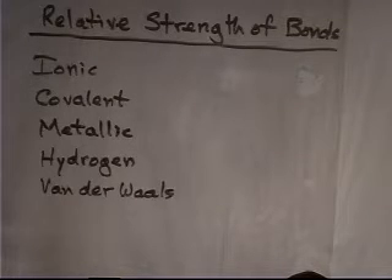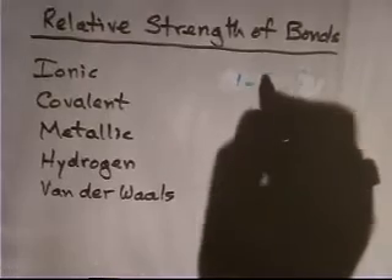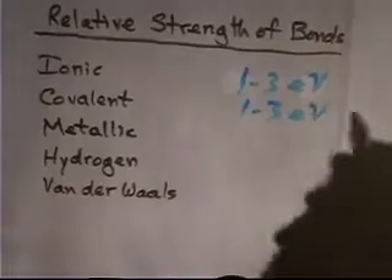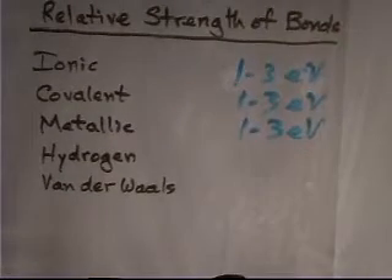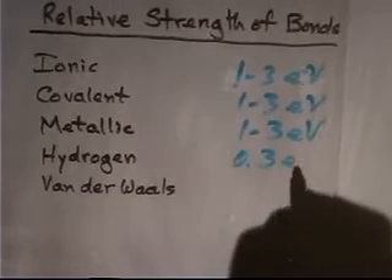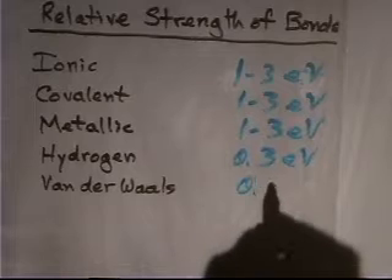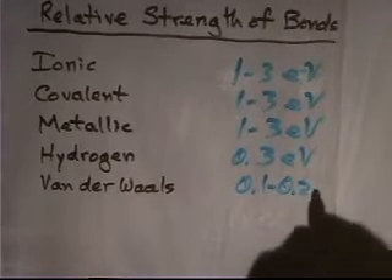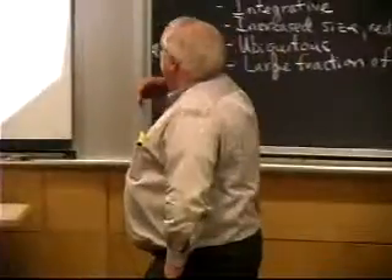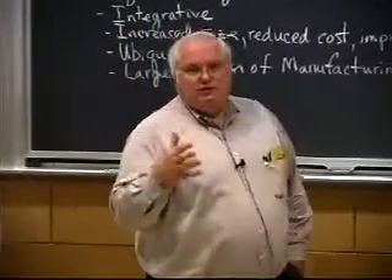In terms of the relative strength or energy of these bonds — I use electron volts because it gives nice small numbers. A typical ionic bond is 1 to 3 eV. A covalent bond is also on the order of 1 to 3 eV. A metallic bond, depending on the metal, is also in the range of 1 to 3 eV. A hydrogen bond is typically on the order of one-third of an electron volt. A van der Waals bond is on the order of 0.1 to 0.2 eV. So there's about an order of magnitude variation in the strength of these bond types.